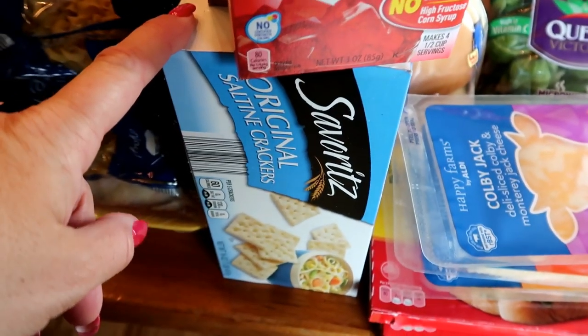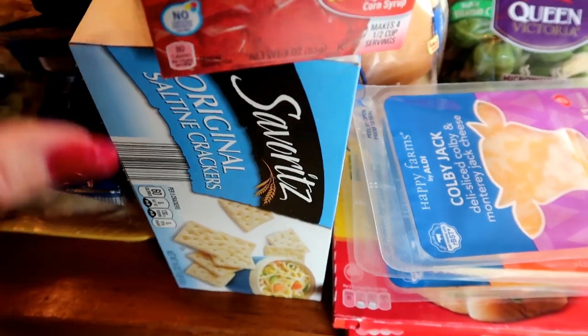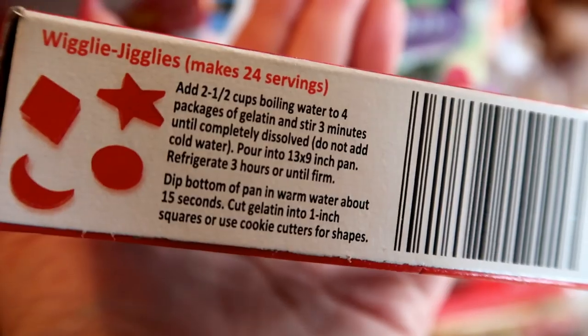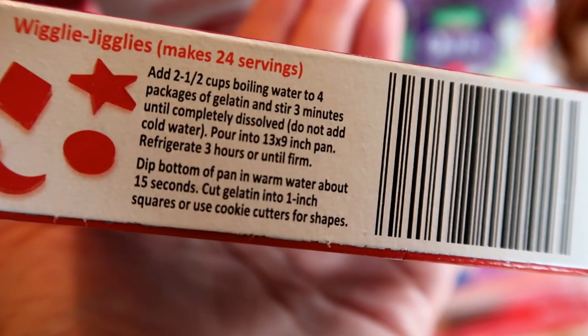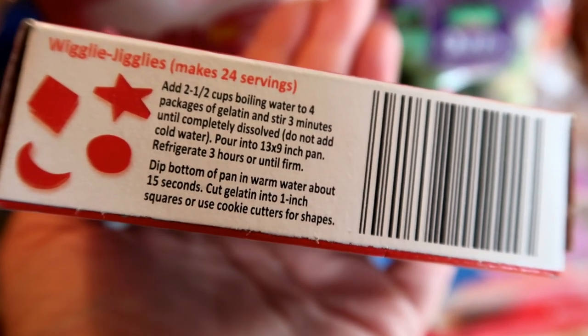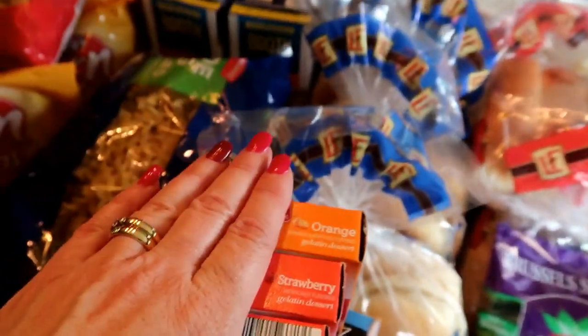For the Thursday soup meals, here's the box of crackers to go with the chicken noodle soup. I also got jello for making jello squares. I follow exactly what's on the box — very easy. So on the nights we have chicken noodle soup, we're also going to have jello squares.